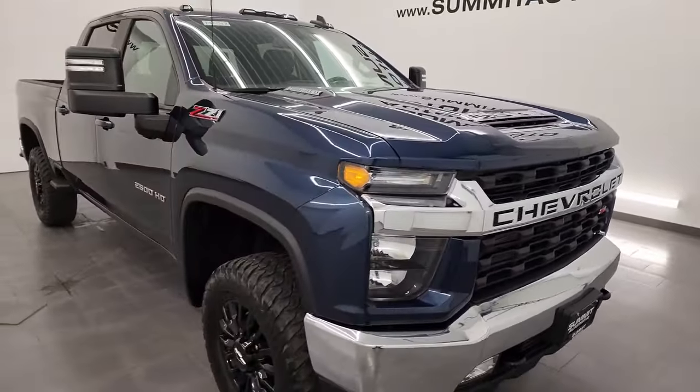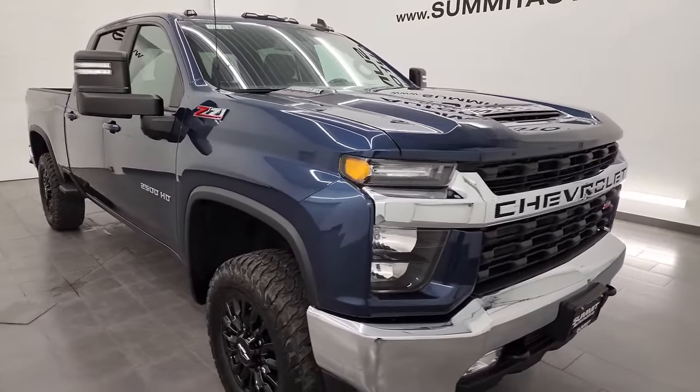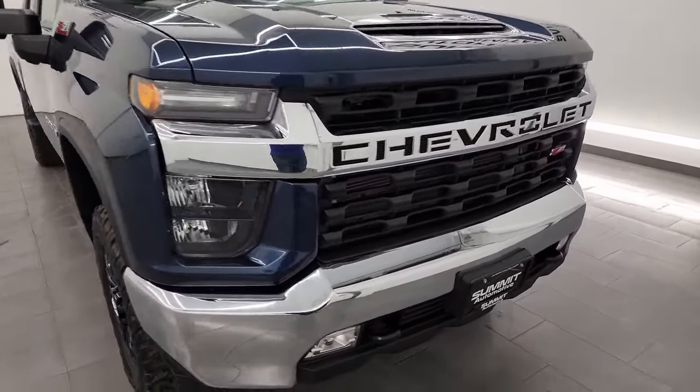This truck has been fully safety-inspected by our service shop. It has a fresh oil and filter change, all the fluids have been checked and topped off, and this truck is 100% ready to go.